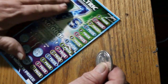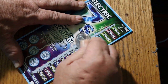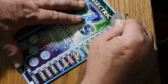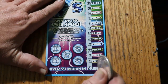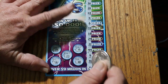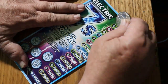Ticket 55 — no 7s, no money bags, nothing on lightning either. All right, we're getting down here — we've only got 4 left. Ticket 56.